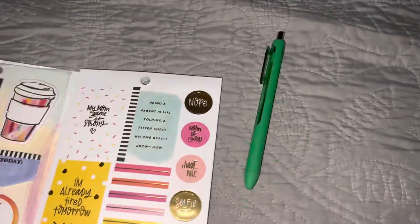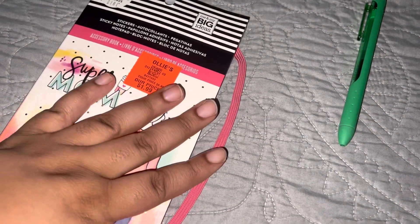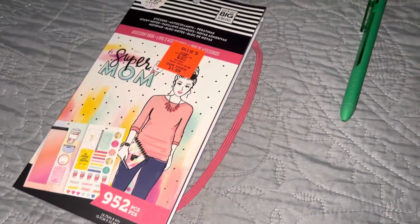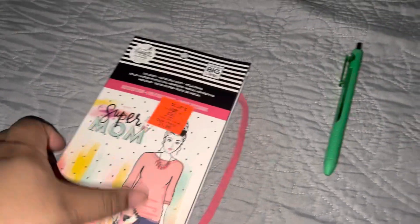So yeah y'all, that is my happy mail that I got yesterday. It came in a really big box and it is so awesome. I really appreciate you girl — thank you so much for everything that you sent, that was very heartwarming. Hope you guys enjoyed this video, it is a short one. Have a good day and have a blessed week!